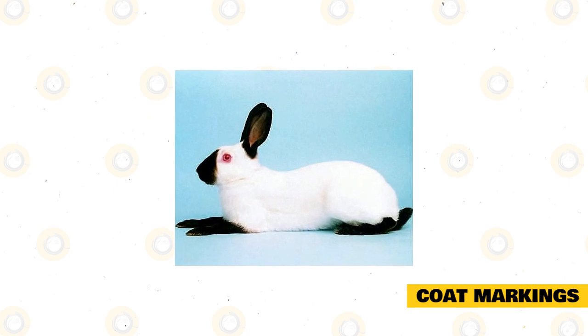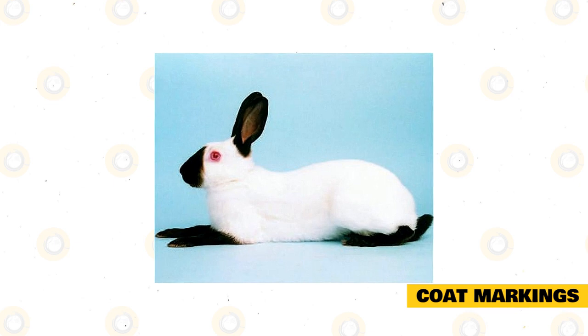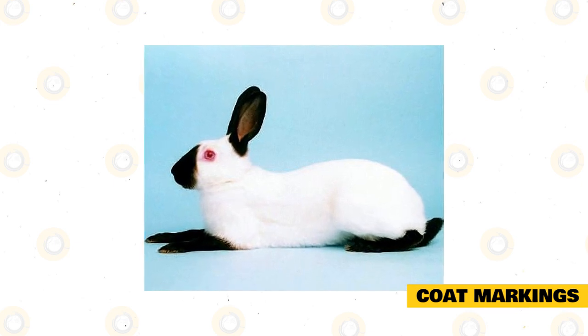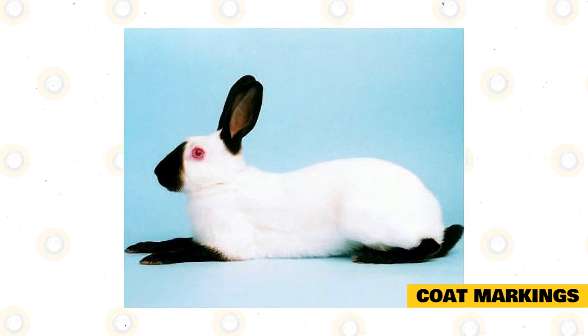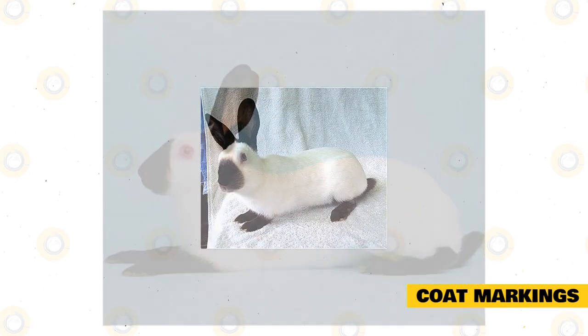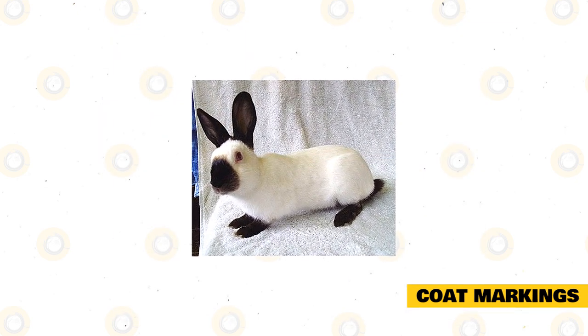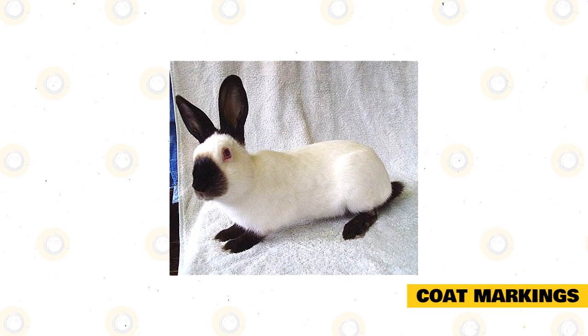The Himalayan is known for its unique and distinct markings, quite similar to those of the Himalayan cat. These include dark ears, dark front and hind feet, dark tails, and a large dark spot on the nose. These special marks change according to the environment and can also change due to the rabbit's age. Cold can darken the marks, enlarge them, or add more spots around the eyes and near the rabbit's genitals.